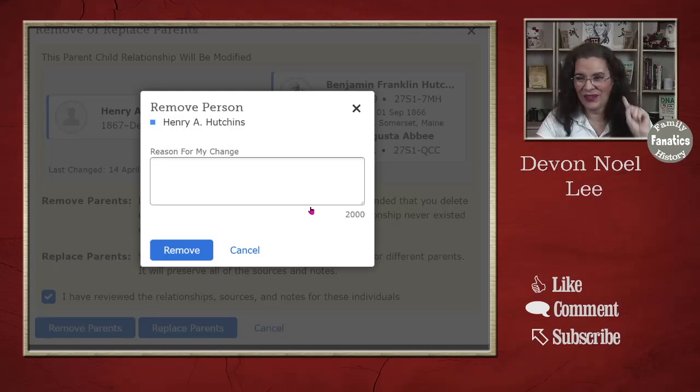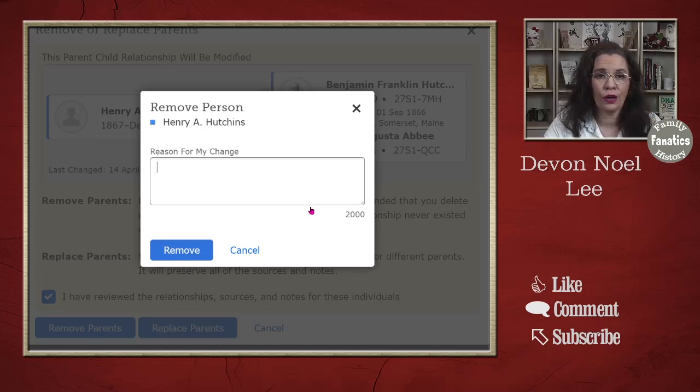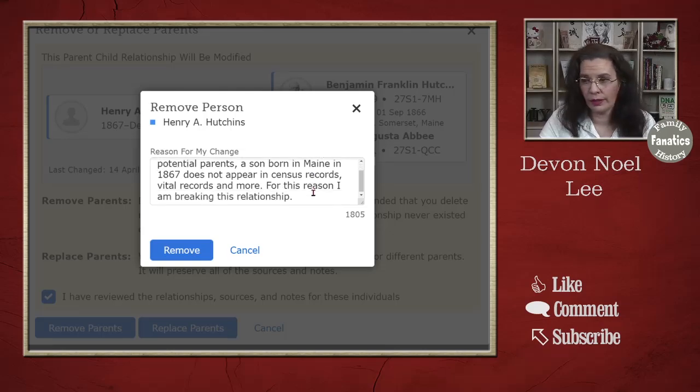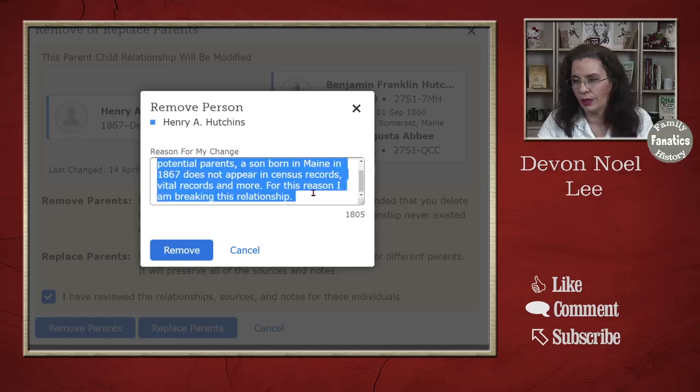June thinks this person was just invented out of thin air, so we're going to remove him from the parents. Now, the reason-for-change box — the reason statement box. I have a lot of posts about writing reason statements on my blog; check the link in the description for reason statement guidelines. I'm going to leave a reason statement explaining why this relationship shouldn't exist: 'After reviewing the sources for Henry's potential parents, a son born in Maine in 1867 does not appear in the census records, vital records, and more.' That's actually a bit weak — I should put in the parents' personal identification numbers so a future researcher knows exactly which records I looked at.